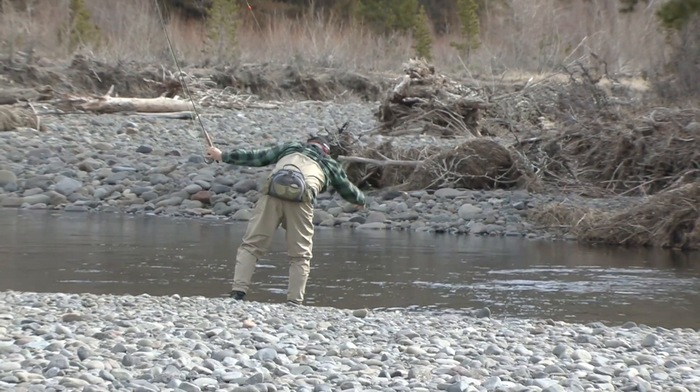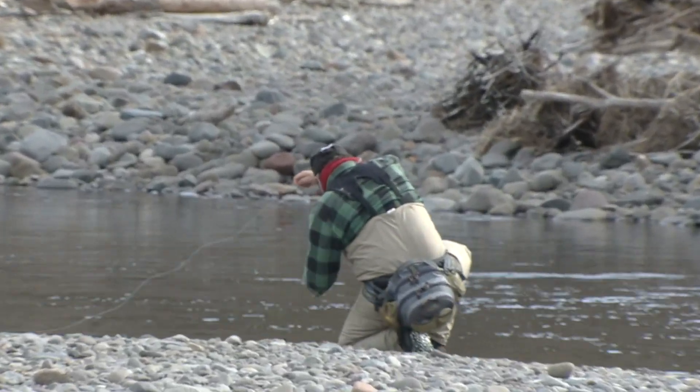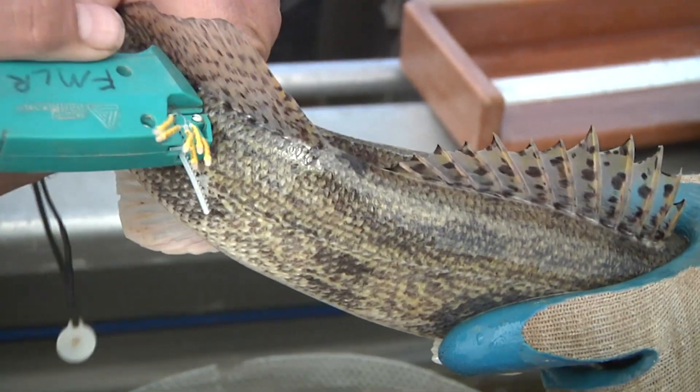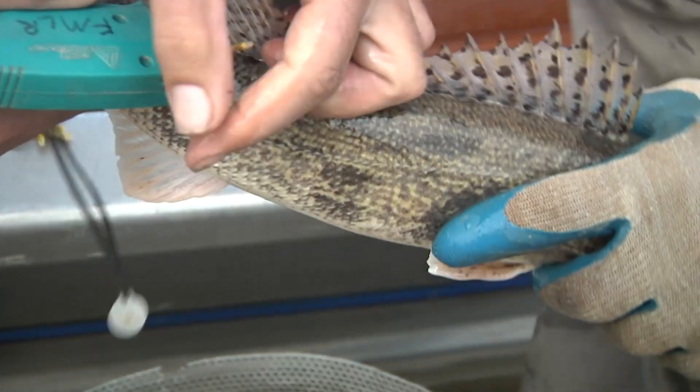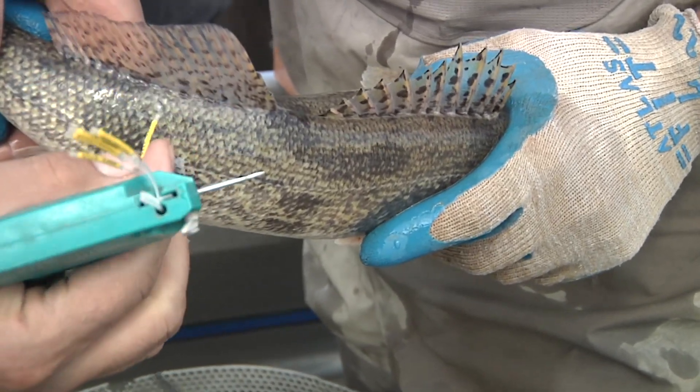Anglers enjoying Wyoming's top-notch fishing opportunities sometimes reel in a fish with something out of the ordinary attached to it, and the Wyoming Game and Fish Department definitely wants to know about it. Tagging studies have been an important part of the department's data collection methods for years. These studies help biologists understand everything from distribution of fish populations to angler catch and harvest rates.